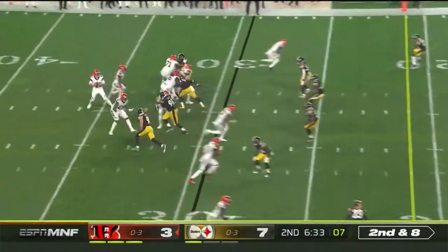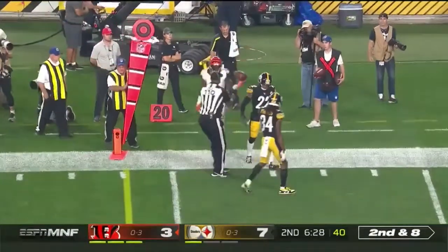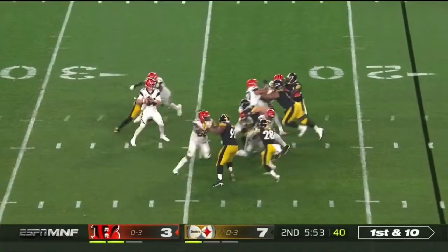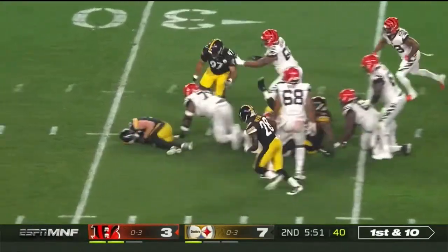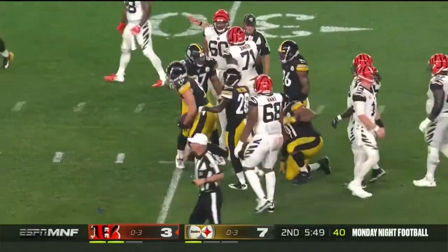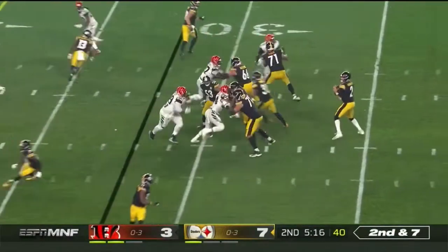Second and eight. To the outside and complete again to Ross for a first down. Pressure off the edge and the ball's out — the Steelers recover! It was Bud Dupree who chopped it down. He's got it all and he's so young.